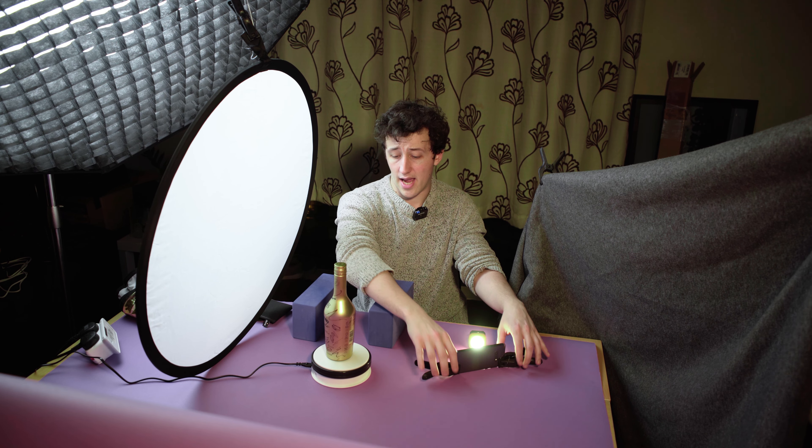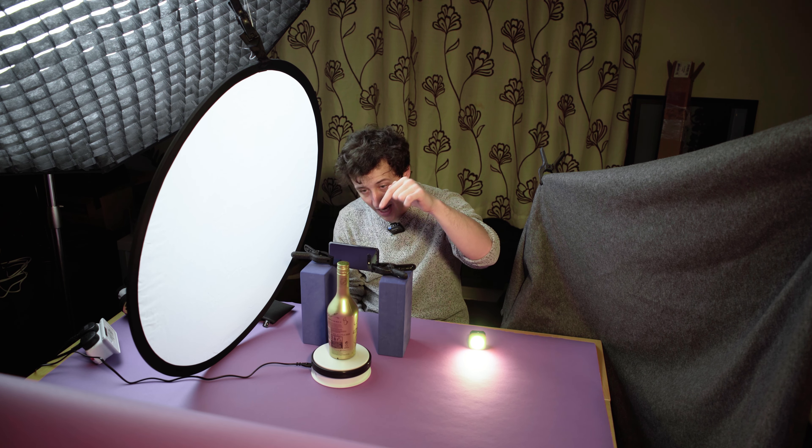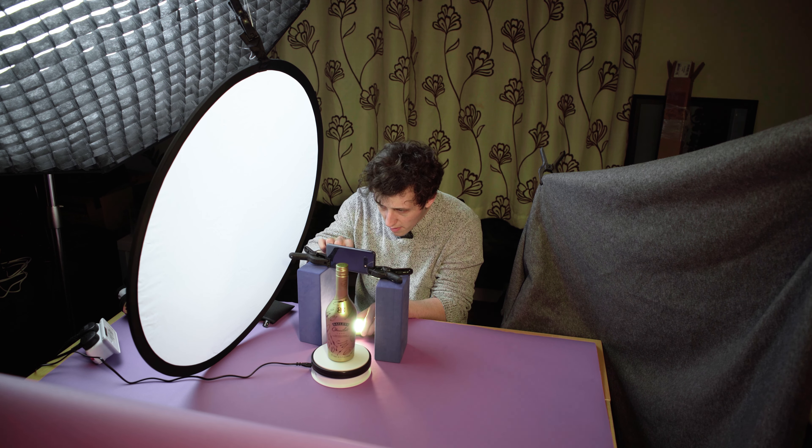The next shot is going to be essentially the same as what we just did. I need to get a shot of the bottle top, because there's actually a nice little logo there that highlights one of the features of the drink — that it's made with real Belgian chocolate. Right, manual focus. Let's get that.